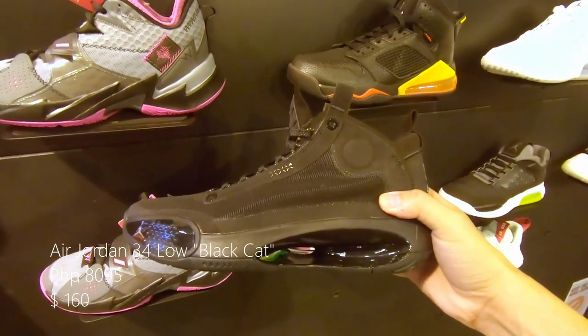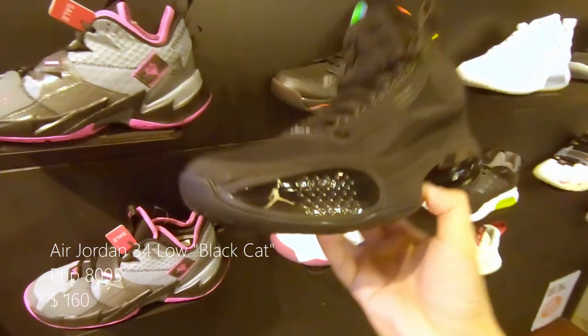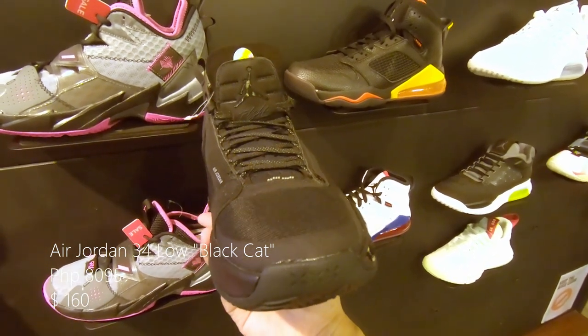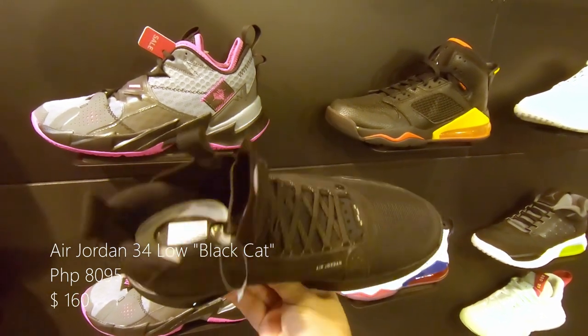Up next is another Air Jordan 34, this time in black. They call this colorway the Black Cat — Black Cat is one of MJ's famous nicknames. This retails at around 8,095 pesos or $160 US.